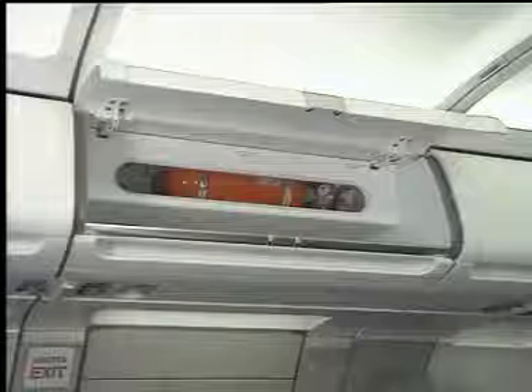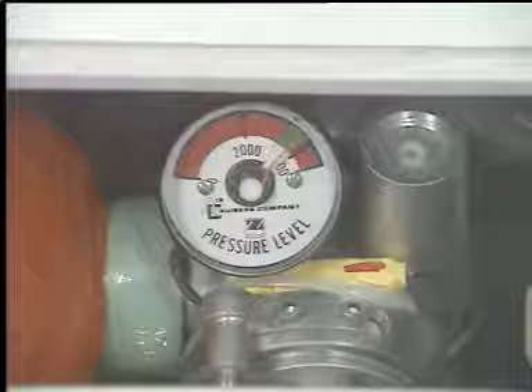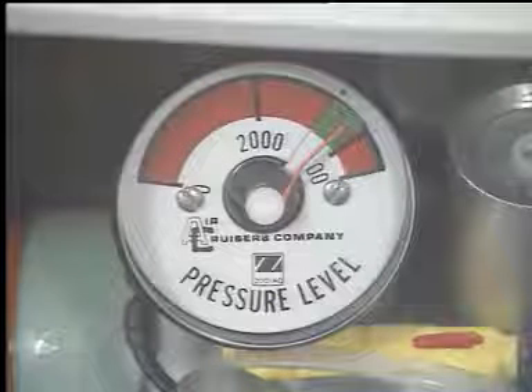The cylinder is in a protection box and can be seen through a plexiglass window. The pressure can be checked on the pressure level indicator. For correct pressure, the needle must be in the green section.